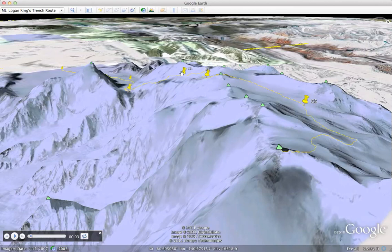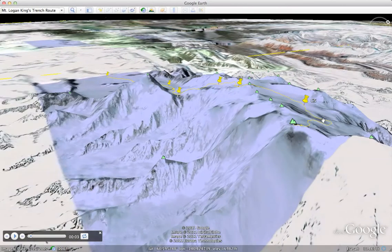Then up to Camp 3 at 4,800 meters, Camp 4 at 5,200, and we cross near Prospectus Col onto the plateau at 5,000 meters. Then from Camp 5 on Summit Day, this is the traverse over the plateau, and then finally the summit.